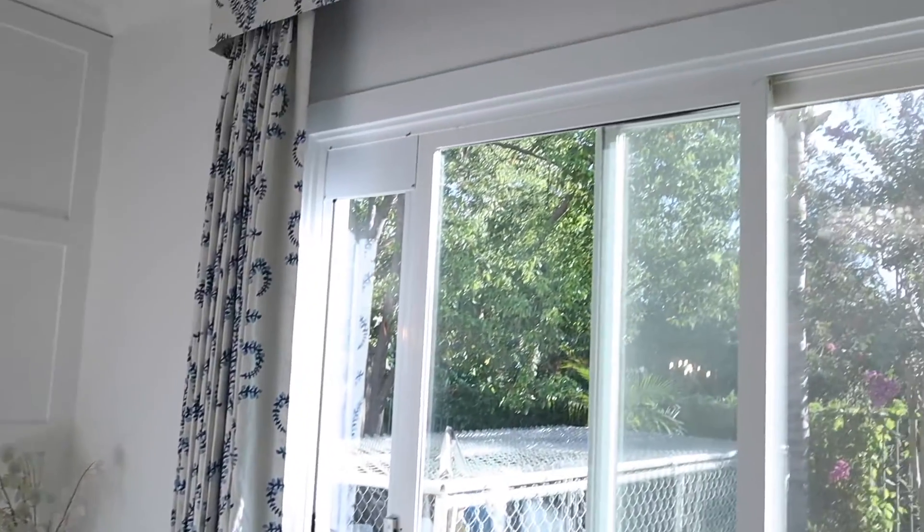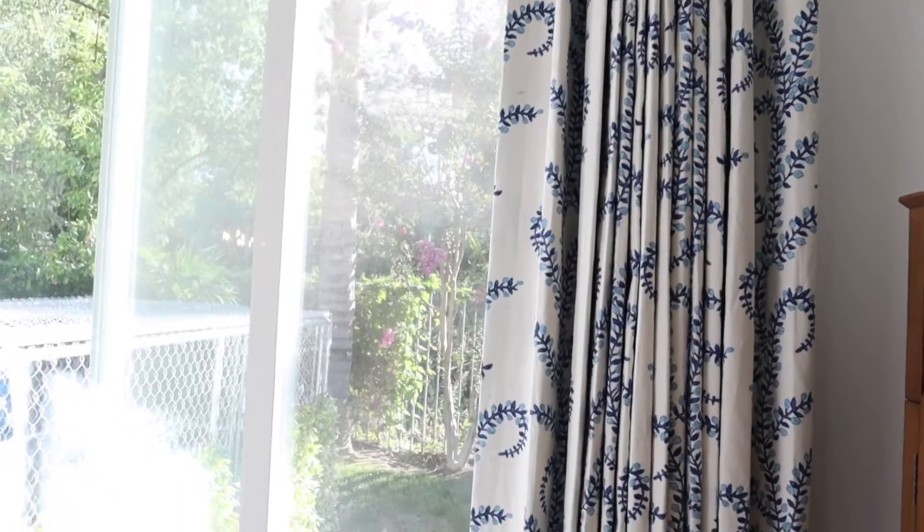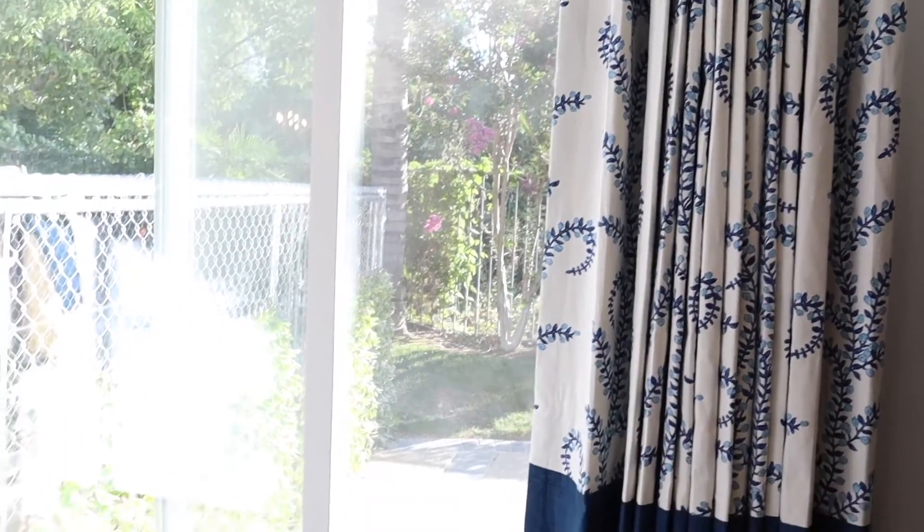Can we talk about the drapery? Tying in the white with the blue and having it two-tone was absolutely perfect.